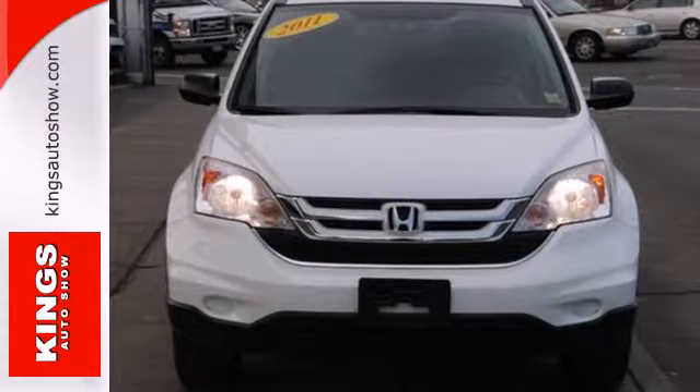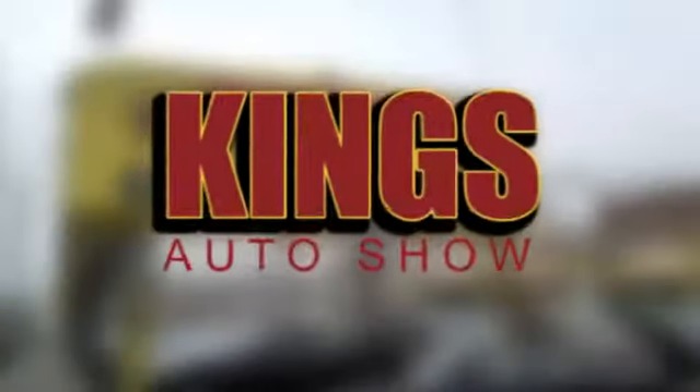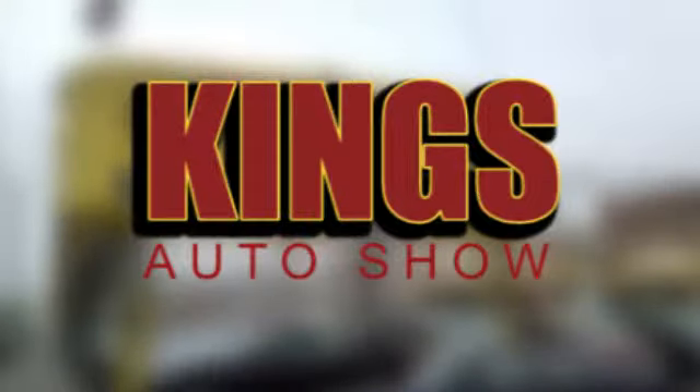Come on in today and see it for yourself. Discover Kings Auto Show today. We're exceeding expectations from test drive to delivery. We're conveniently located at 5815 Church Avenue in Brooklyn, New York.